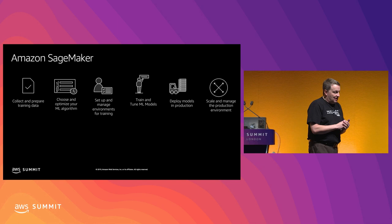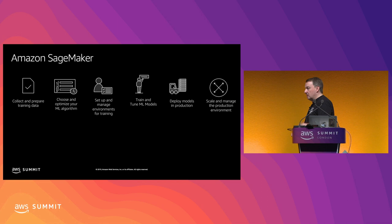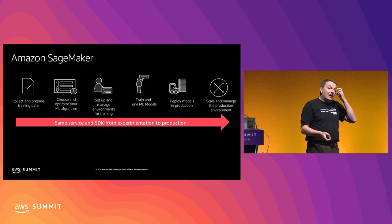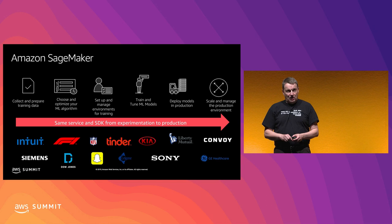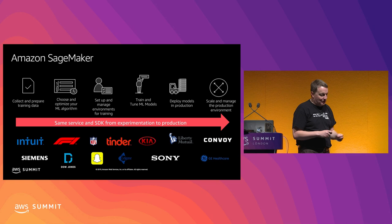SageMaker is a fully managed service for machine learning. It lets you go from experimentation in the early days all the way to training, deploying, and scaling models with the same service and the same SDK. So you don't have to jump from one tool stack to the next. It's been out for a couple of years now, quite popular. We see really good adoption from all kinds of companies, from startups to really large companies in really old verticals.